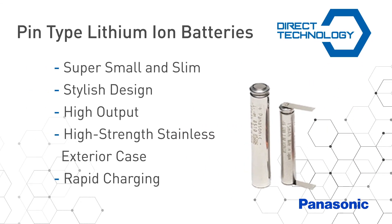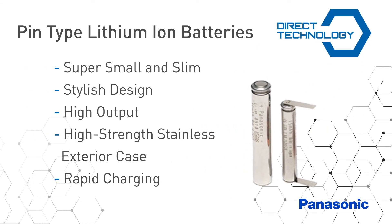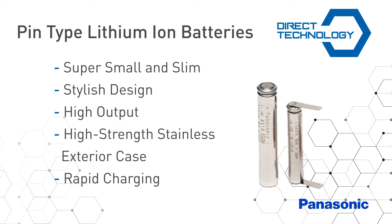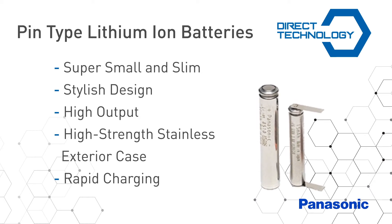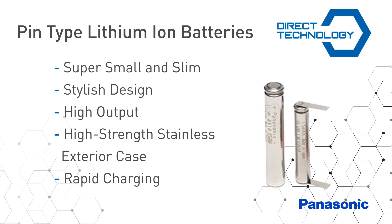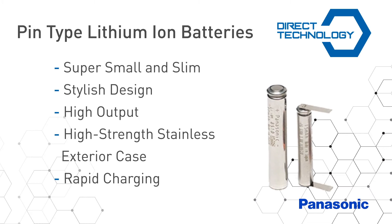Panasonic's direct technology pin type lithium batteries are super small and slim. The pin type lithium ion batteries realize not only a stylish design but provide high output and feature a high strength stainless exterior case, which offers excellent safety and reliability, while the rapid charging feature makes it user friendly for portable devices.